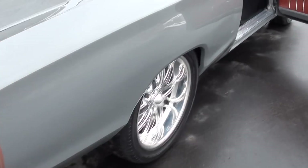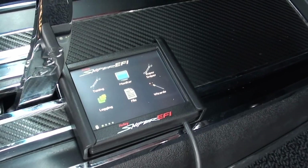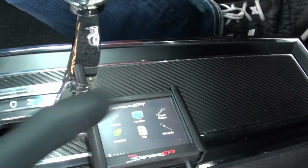Nasty big block. It's got all new wiring harness and there's your rear EFI.